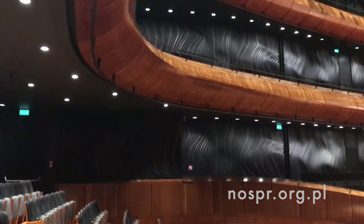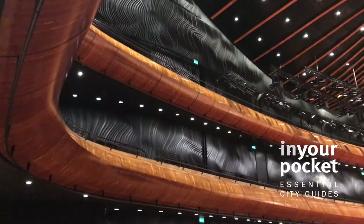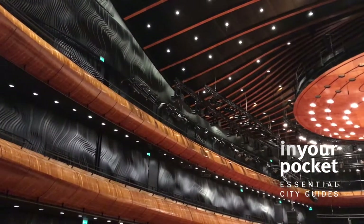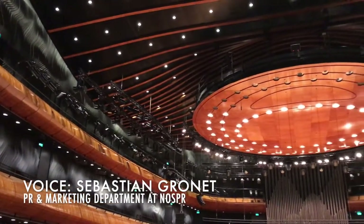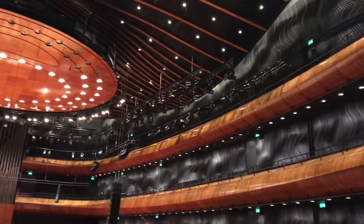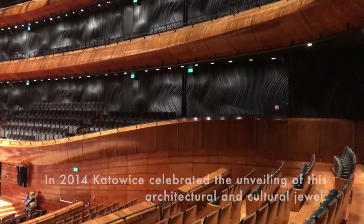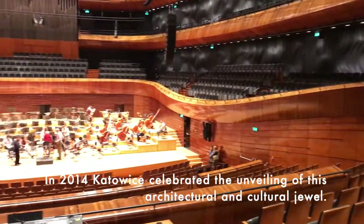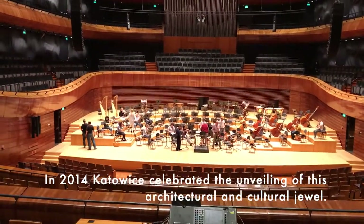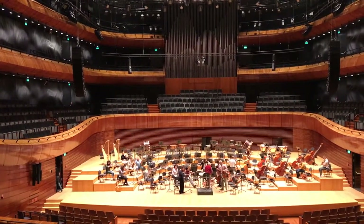This project was made by Tomasz Konior and Konior Studio together with acousticians from Japan, and it took all together four years to make a project and to build the new seat at home for Polish National Radio Symphony Orchestra. Right now, this is one of the best symphonical concert halls in Europe and even in the world.